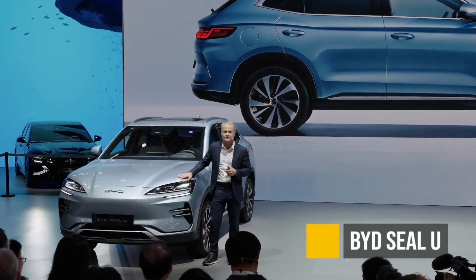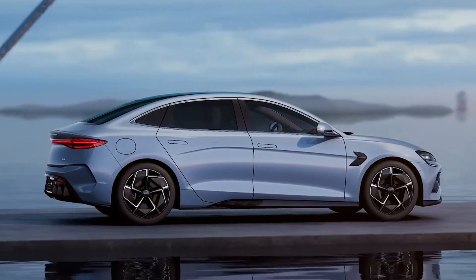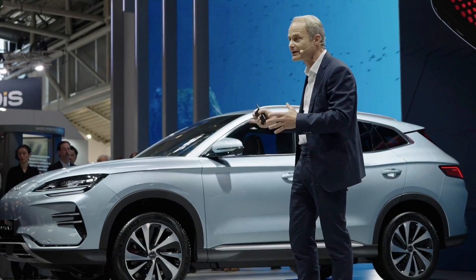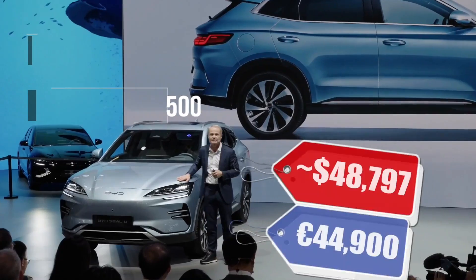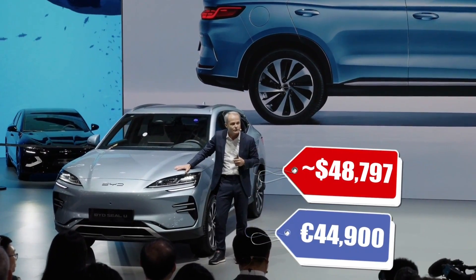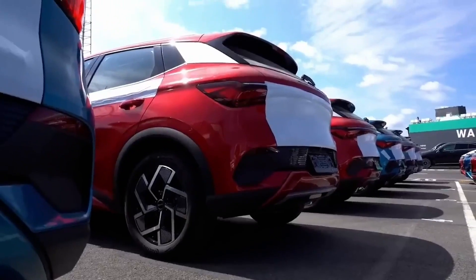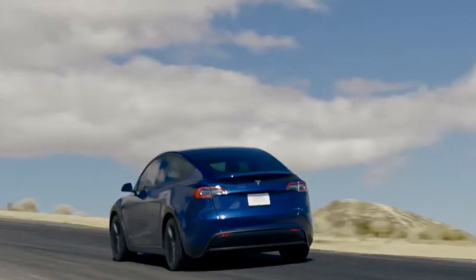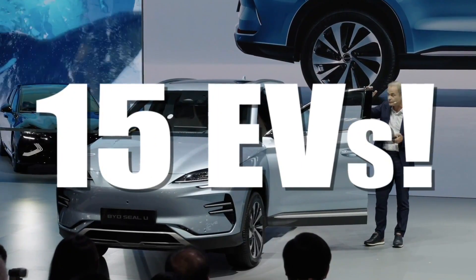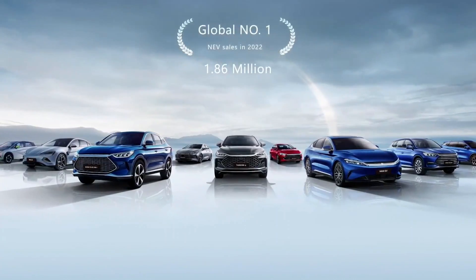The BYD Seal U — don't confuse this one with the BYD Seal, which is a sedan. This is a crossover. It's got about 255 EPA equivalent miles, around $50,000 converted from Euros, and it's been on the market in China for about half a year. This is yet another vehicle that BYD will be offering in Europe, trying to compete with Tesla — quite successfully, I might add. This would be their 15th electric vehicle on the market, and last year in 2023, BYD started making more electric cars than Tesla, and that is impressive.